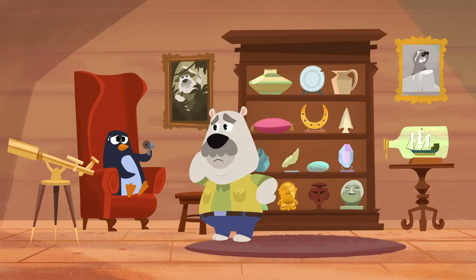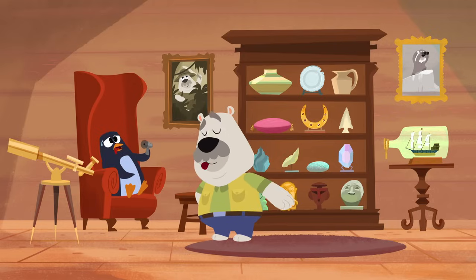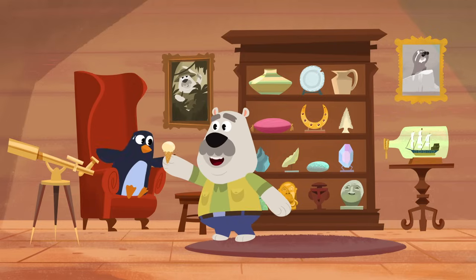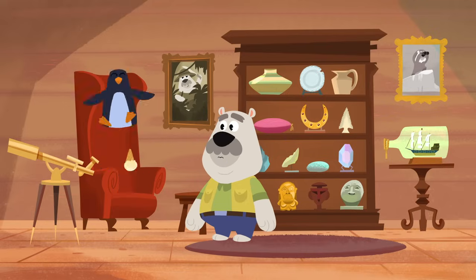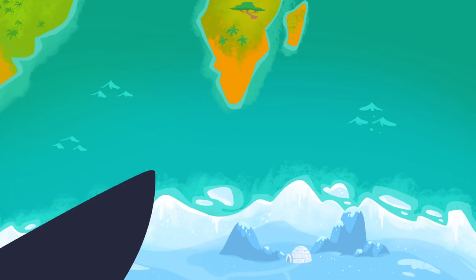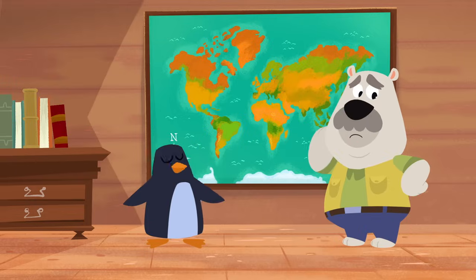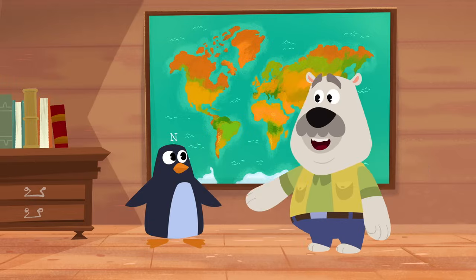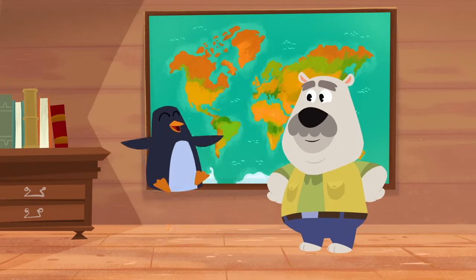Hey there, Leo. Your friend Mr. Penguin looks a bit sad, and really hot. Do you want to go home, Mr. Penguin? You live in Antarctica? I bet it's really cold there. Leo's going to take you home, Mr. Penguin. Let's go on an Arctic adventure.